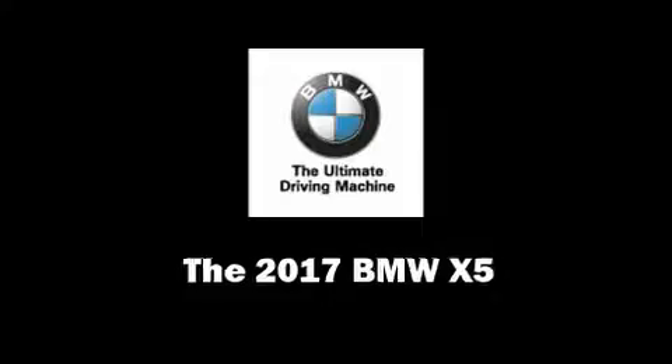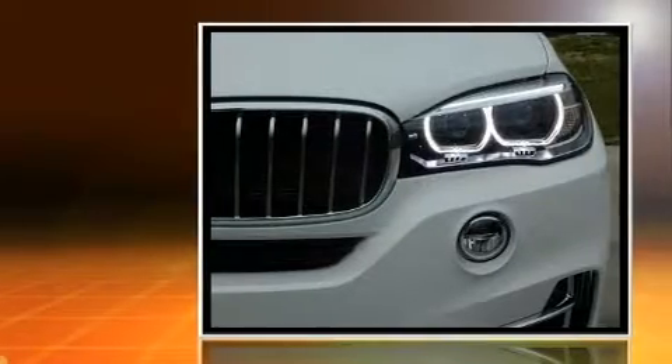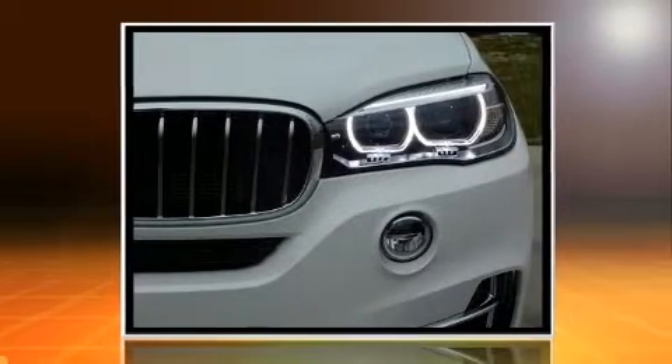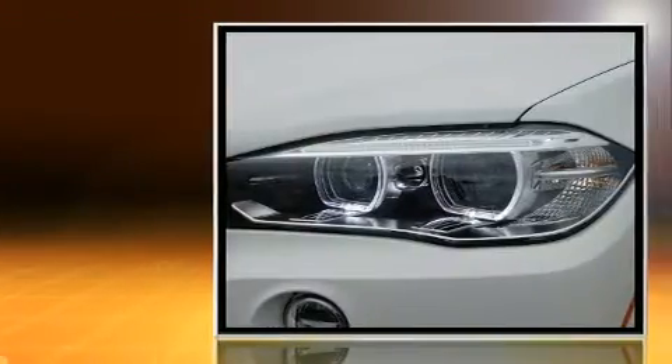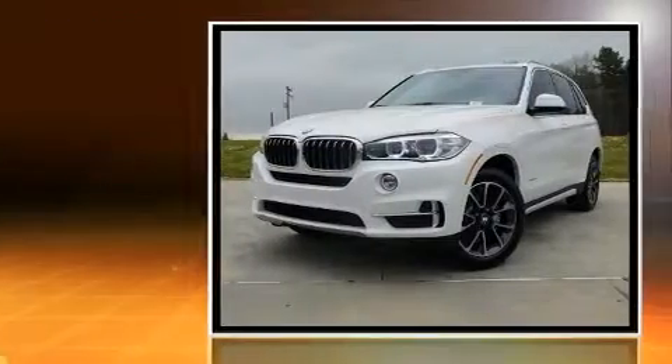Come test drive this 2017 BMW X5. It features an automatic transmission, rear-wheel drive, and a three-liter six-cylinder engine. A turbocharger further enhances performance while also preserving fuel economy.